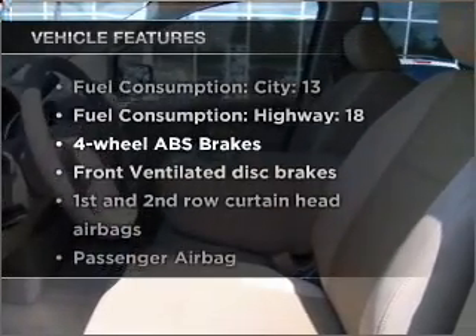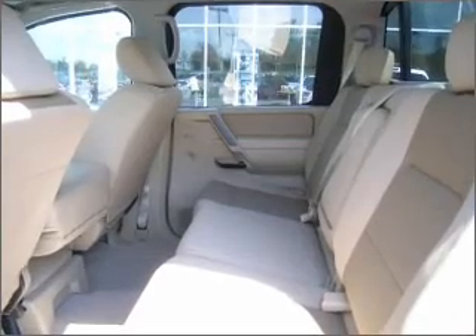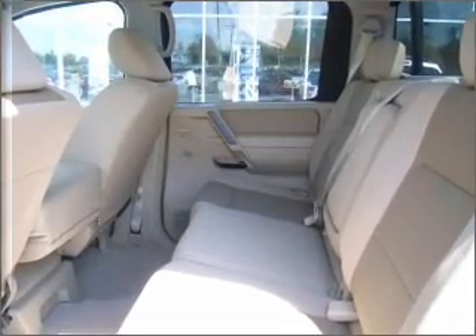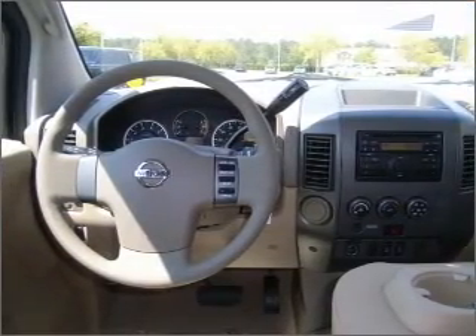With these notable features, you won't want to miss out on the opportunity to own this amazing ride: air conditioning, power door locks, power windows, power steering, an AM-FM stereo with a CD player, and an adjustable tilt steering wheel.